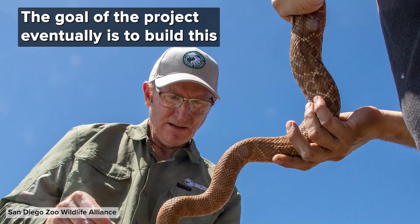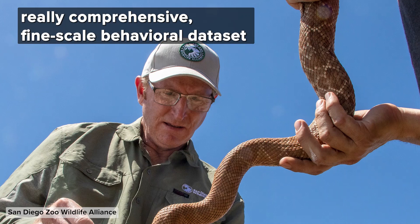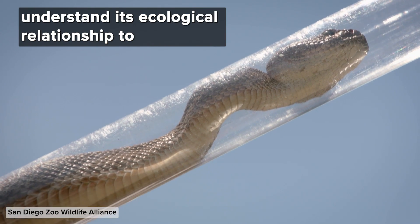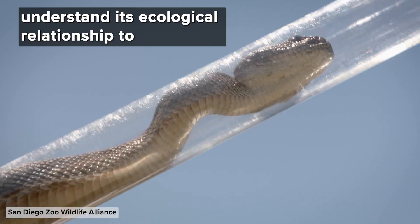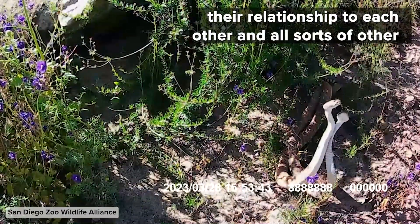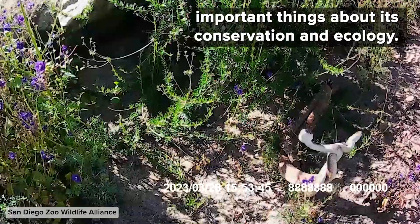The goal of the project eventually is to build this really comprehensive fine-scale behavioral data set from this very important species, so we can understand its ecological relationship to other animals in the environment, their relationship to each other, and all sorts of other important things about conservation and ecology.